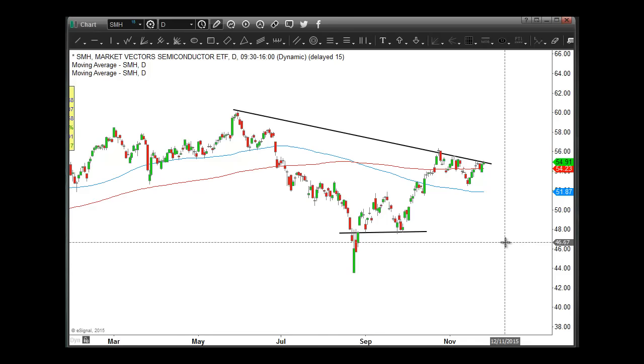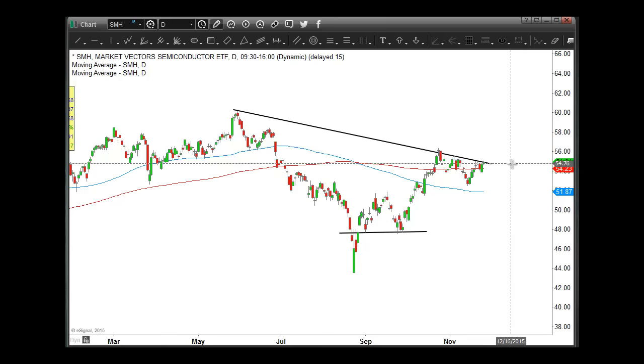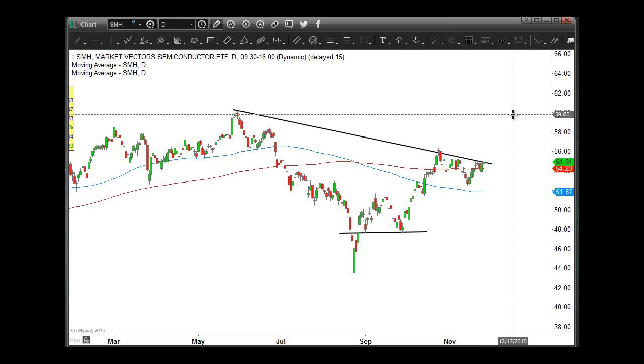I would think particularly for the SMH, what I'm looking to do is on a break and hold above the $55.50 mark on a daily closing basis. Or if we get a dip, I'd look to buy the next bullish reversal. I would think this group of stocks and the SMH should be able to move into that $58, $59, probably $60 area into year end, particularly if we have a year-end Santa Claus rally from some point in the middle of December on.